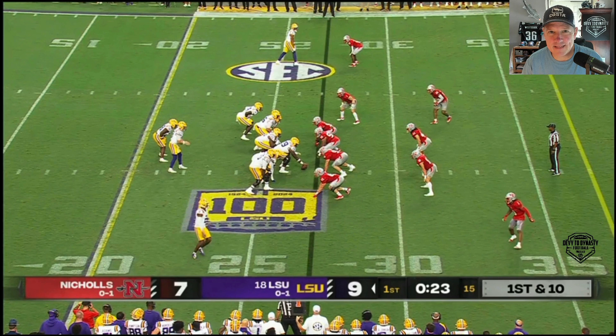Hey, Brandon here. Welcome to the channel and thanks for tuning in. I got another film review show here for you today. We're gonna take a look at Kyron Lacey — week two playing Nichols: five catches, 65 yards, and three TDs. I know it's Nichols and the competition wasn't great, but Kyron Lacey is an ascending player heading into the 2025 NFL draft. We were wondering who was going to emerge out of the LSU wide receiver room.